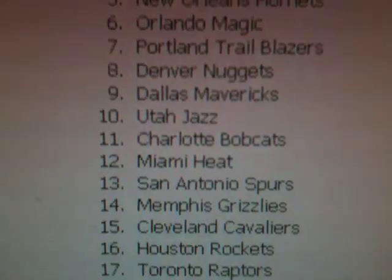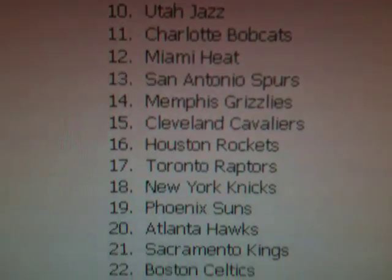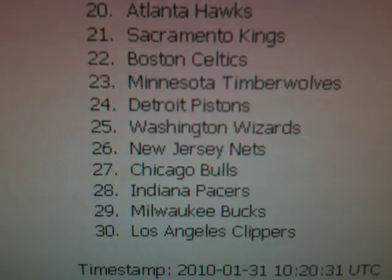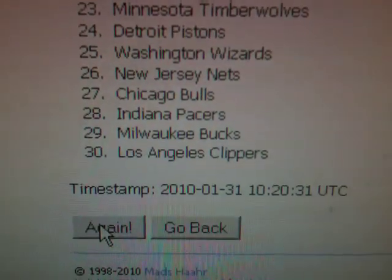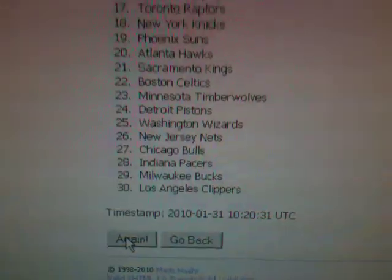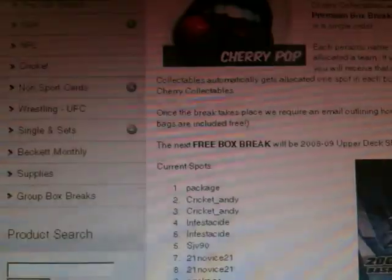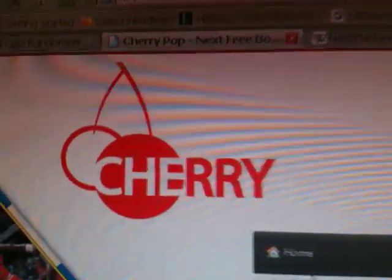Go on down the list here, have a look at who you've got. We'll copy and paste this list over to the article and you can compare them, and we'll do the box break and see how you go. All the best everyone, and this is the best reason to buy your boxes through cherrycollectibles.com.au.